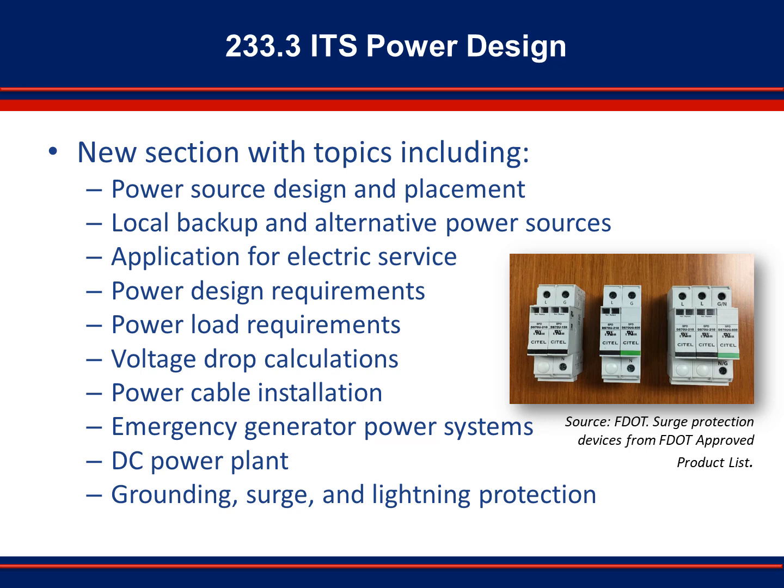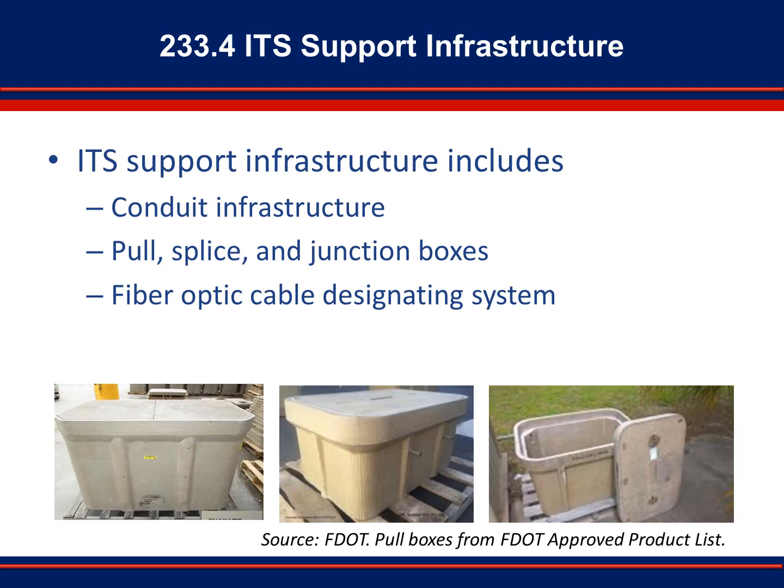Follow the guidelines supplied no matter which type of DC power is included in the design. ITS infrastructure elements covered in Section 233.4 include conduits, pull boxes, junction boxes, splice vaults, fiber optic cable and related hardware, and fiber optic cable designating systems. Section 233.4 provides guidance on placement of pull boxes at special locations, such as railroad crossings, and references standard plans, such as Index 634 and Index 635, for additional details.